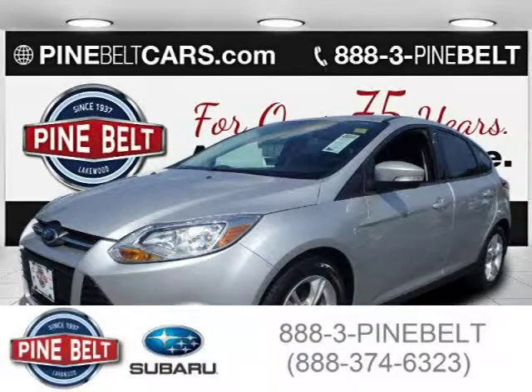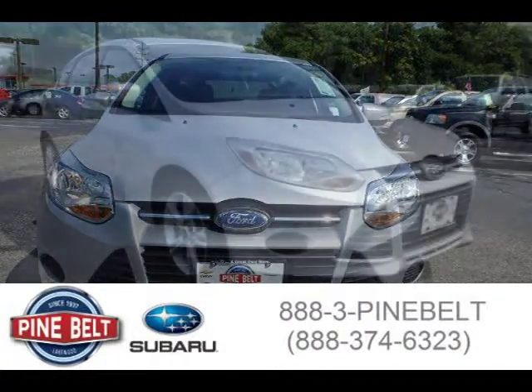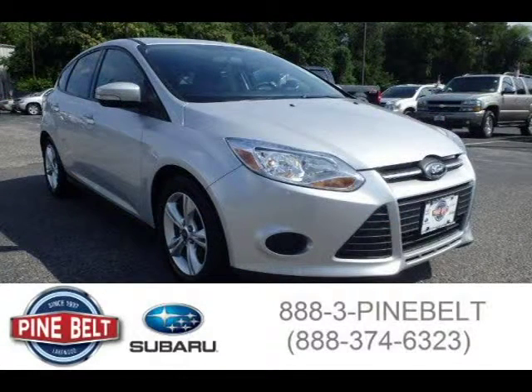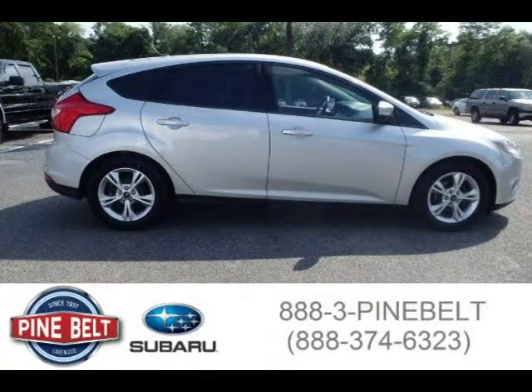This 2013 Ford Focus Hatchback is located in Lakewood, New Jersey and has 86,335 miles on it. This hatchback has a beautiful silver exterior paint color which is complemented by a charcoal black interior color. For more information on this great hatchback please click the link below.